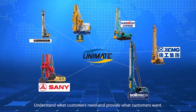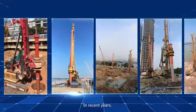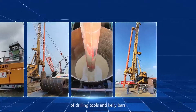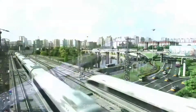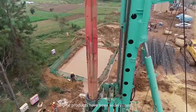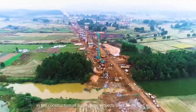Understand what customers need and provide what customers want. In recent years, we have completed the design and production of drilling tools and Kelly Bars in a number of large and complex foundation piles and engineering constructions. The products have been widely used in the construction of super-large projects, both home and abroad.